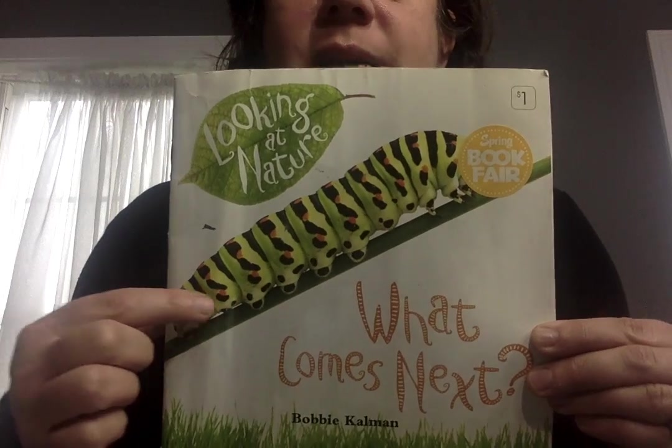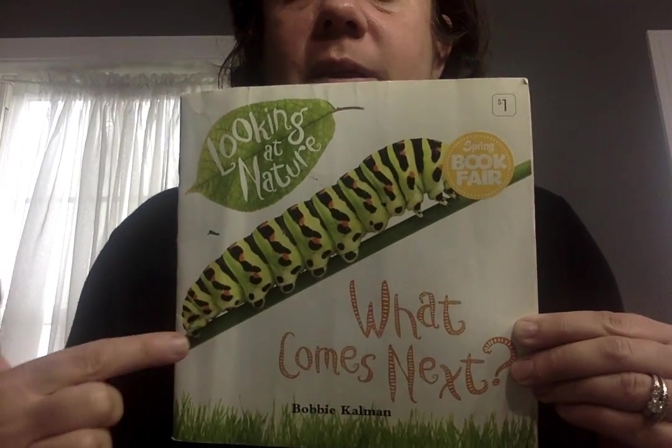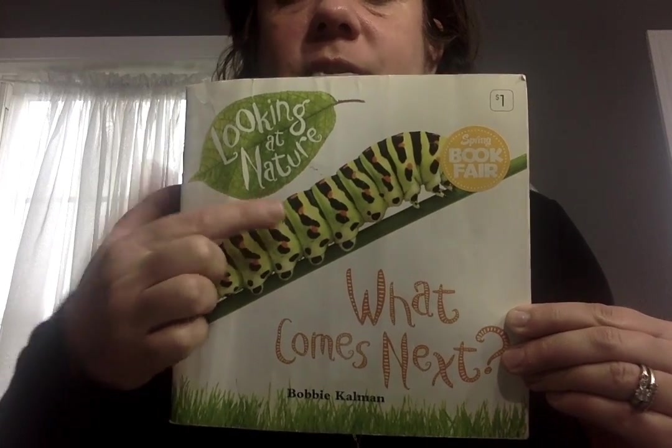I want to read a story to you — this is 'Looking at Nature: What Comes Next?' We talked about patterns, and here you can see patterns in nature. Look at the caterpillar — you see the patterns: black and orange, black and orange, black and orange, and it continues. We have to figure out what comes next.